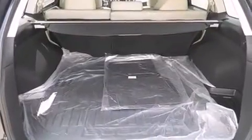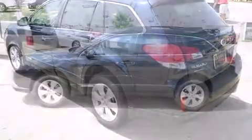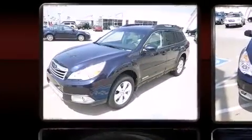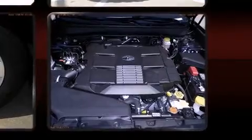Subaru prioritized comfort and style by including power front seats, a built-in garage door transmitter, and one-touch window functionality. Features such as automatic climate control and leather upholstery prove that economical transportation does not need to be sparsely equipped. Storage solutions are integrated throughout the interior, demonstrating thoughtful attention to detail.